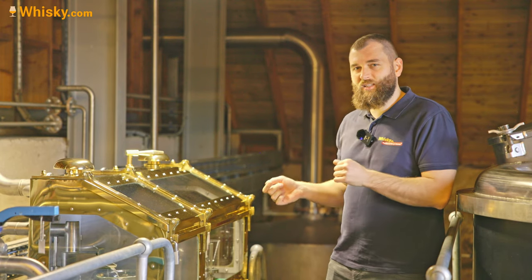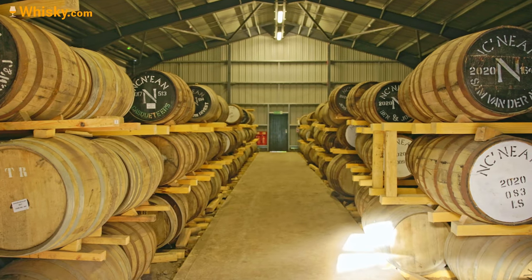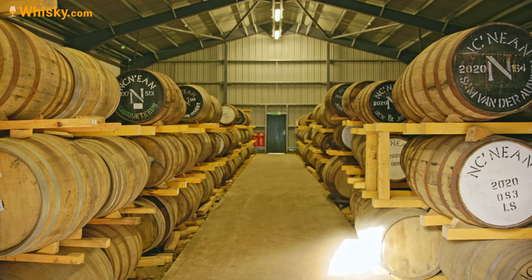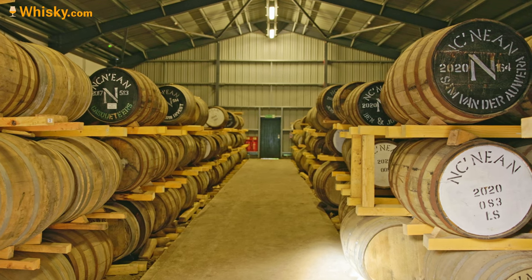The casks are filled at the distillery and then a tractor is used to transport them up the hill into the warehouses. They fill about 600 to 700 casks per year, which is quite a decent number for such a small distillery.